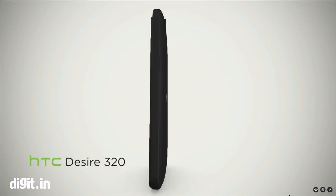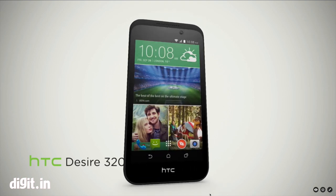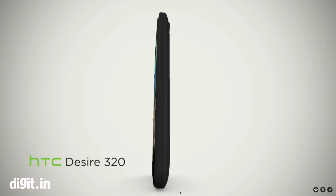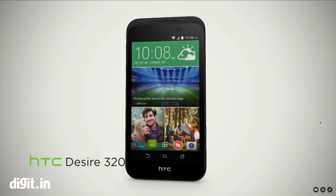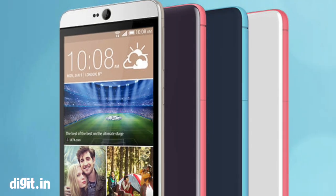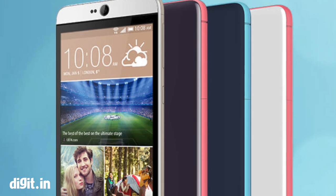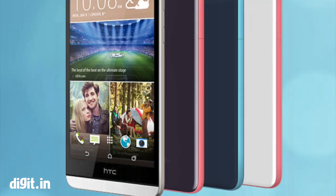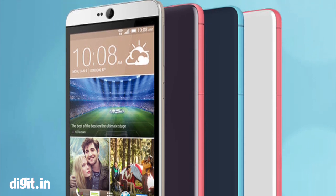HTC also announced a couple of phones. The Desire 320 has a 4.5-inch display with 854x480p resolution and comes with a MediaTek Octa Core 1.3GHz processor with 1.5GB of RAM. The HTC Desire 826, meanwhile, is HTC's first phone to come with Android Lollipop out of the box. The Desire 826 brings HTC's UltraPixel camera to the front, which helps you click great selfies in low light.